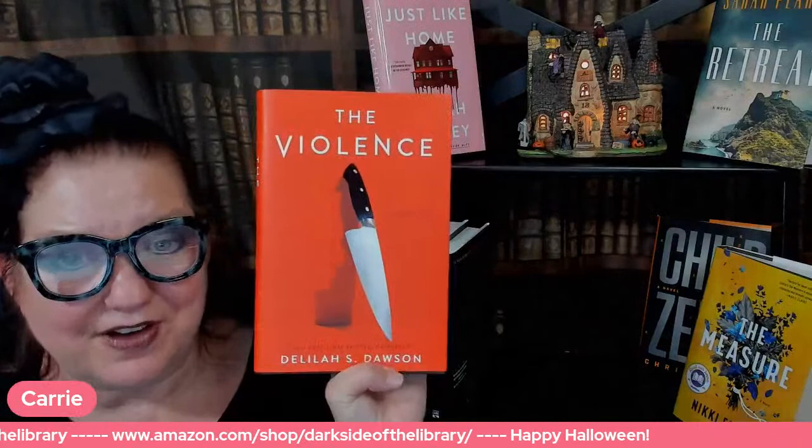That is the first page of The Violence by Delilah S. Dawson. This is not going to be a read for everybody, but I'm looking forward to checking it out. It's 490-something pages — that's giant.